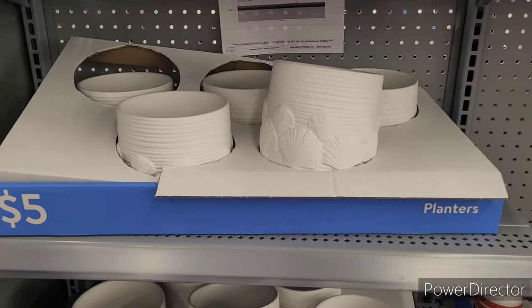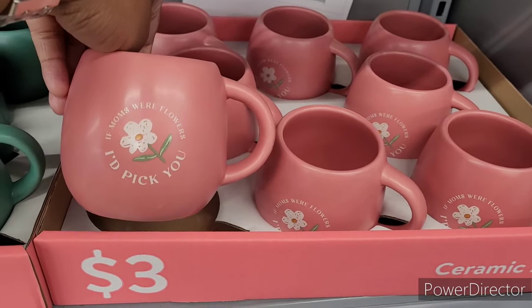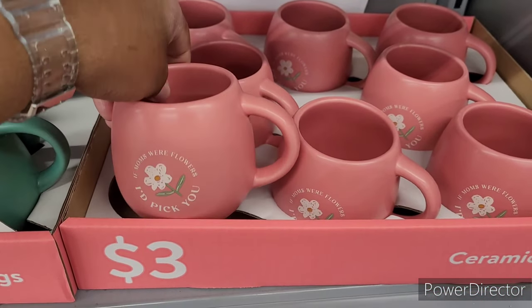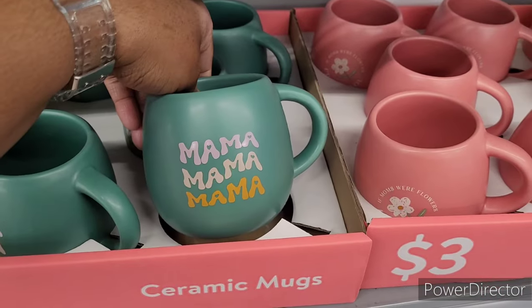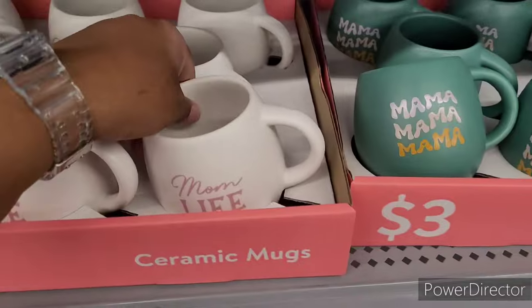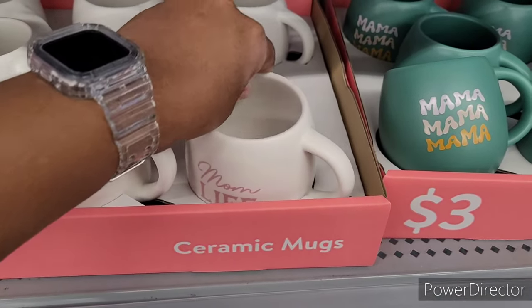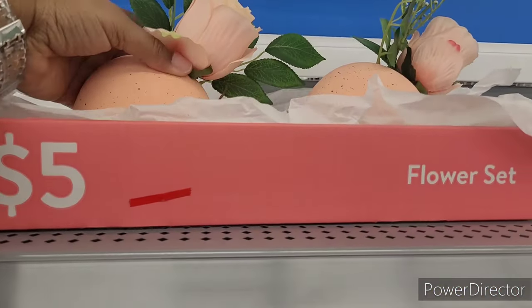I love these little ceramic mugs — look at this: 'If moms were flowers, I'd pick you.' Oh, that's sweet. Mama, mama, mama — that sounds like what I heard this morning. 'Mom life' — those are nice. Then they have these flower sets up here.